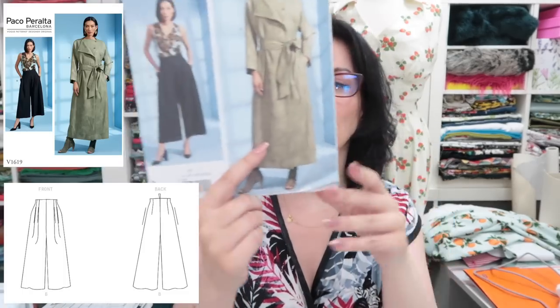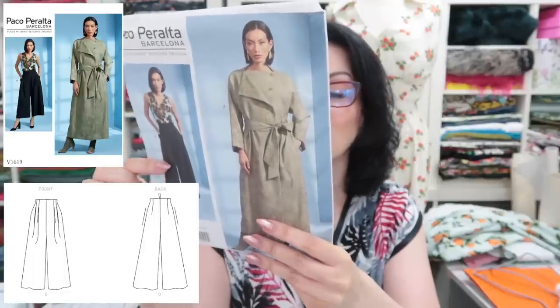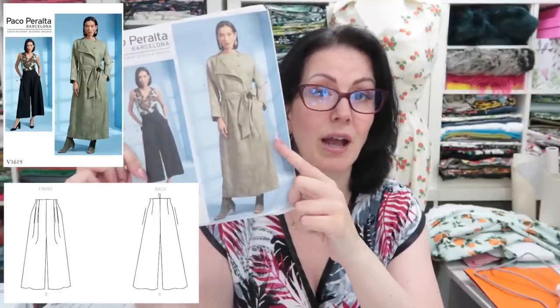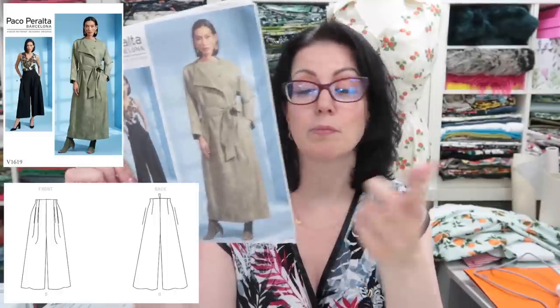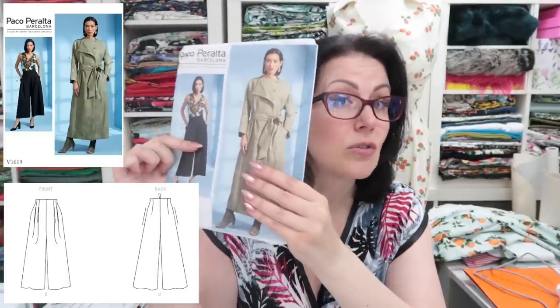Now we're into the fancy Vogue patterns in the larger envelopes. First up is the Paco Peralta — it's a trench coat pattern with a trouser pattern included. I wasn't overly inspired at first but then I looked at the line drawing and I really liked it. I'll probably never make the trench coat as I have other trench coat patterns I prefer, but I do really like the trousers from this one. The 1619 by the way — I'll put it on screen.